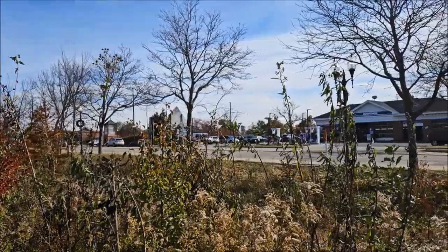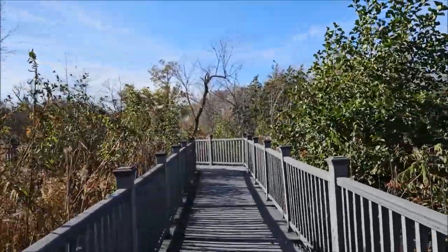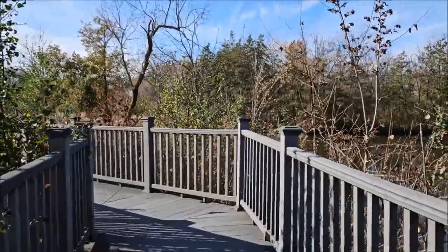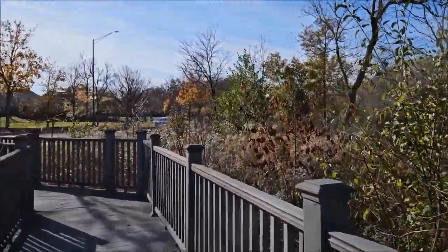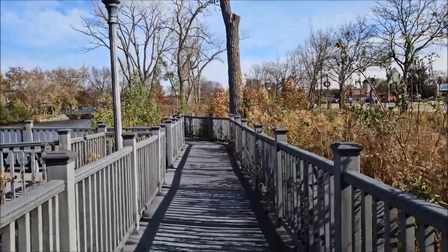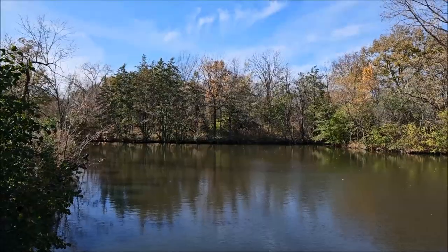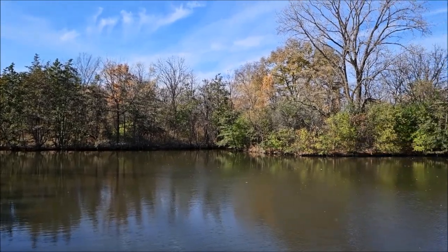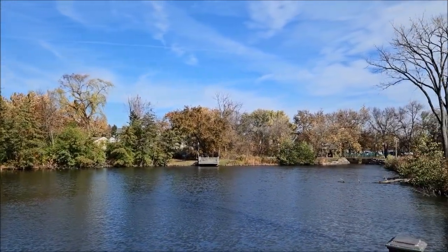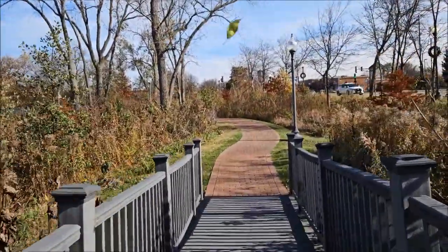That being said, we are not currently in Hoffman Estates — we are in Schaumburg, on Schaumburg Road. The weird thing is, I lived in one of the older neighborhoods in Hoffman Estates that is basically completely surrounded by Schaumburg. Take a look at Schaumburg and Hoffman Estates on Google Maps and they intermingle in the weirdest way. I think I lived in what they called Parcel B — the second oldest neighborhood in Hoffman Estates — basically on the corner of Higgins Road, Illinois State Route 72, and Roselle Road.